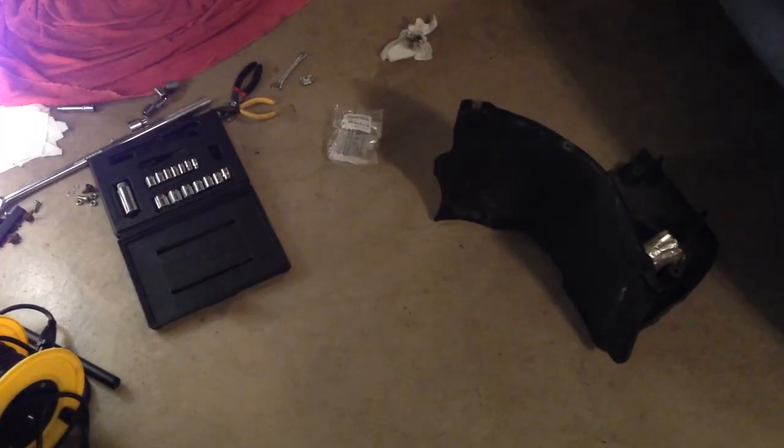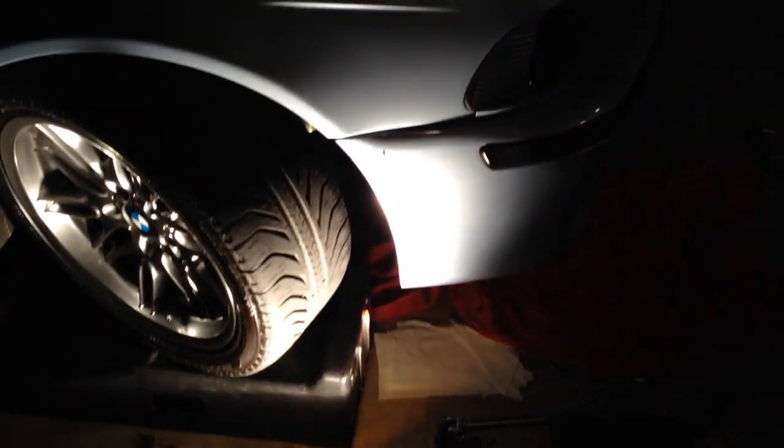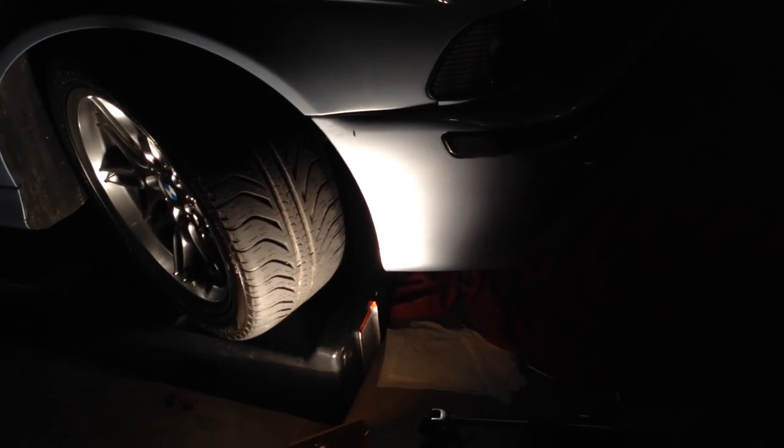I'm going to put this side back together — the fender liner is right there. I'm going to put that back in and get the temperature sensor plugged back in. I'll get all this back together and then go to the other side, look around, and make sure everything is nice and tight over there too.